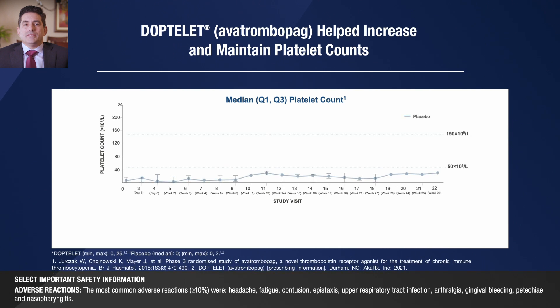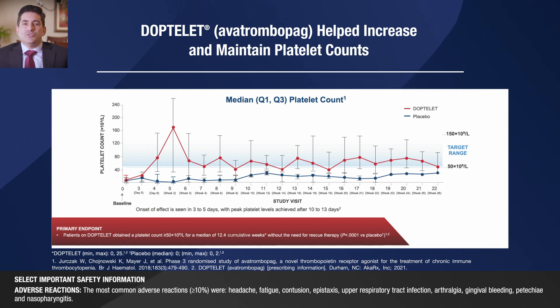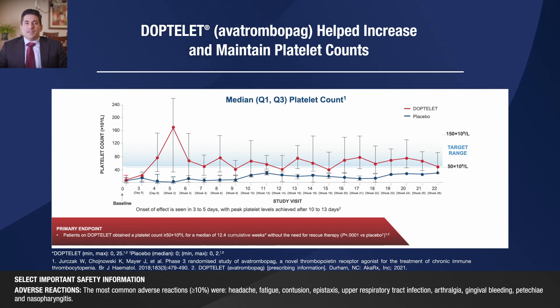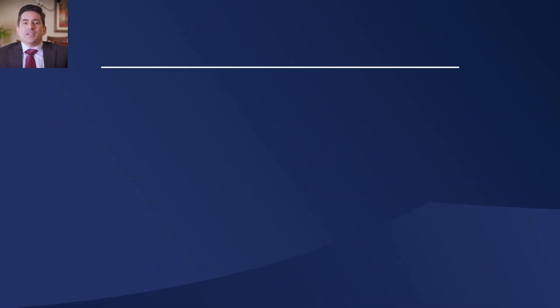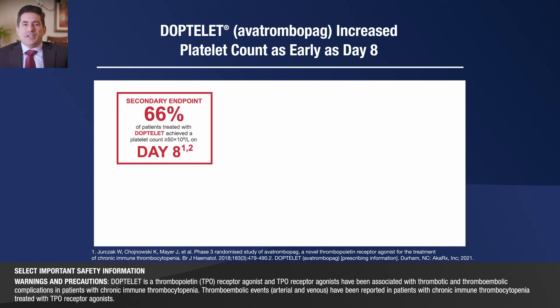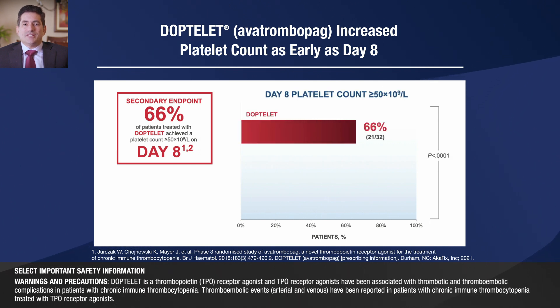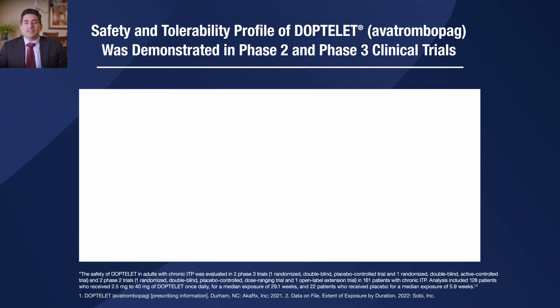In the pivotal trial, the data highlights that DopTelit can help raise and maintain platelet counts. The primary endpoint was the cumulative number of weeks of platelet response. Patients on DopTelit obtained a platelet count of 50 for a median of 12.4 weeks without the need for rescue therapy. Patients who required rescue therapy were deemed a non-responder for the entire trial duration. DopTelit was shown to increase platelet count as early as day 8. The secondary endpoint evaluated the proportion of patients with a platelet response on day 8. The data demonstrates that the majority of patients who received DopTelit increased their platelet count to greater than 50 on day 8, while patients who received placebo had not responded.